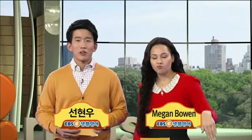Hello everyone, and welcome back to another episode of EBS 생활의 영어. I'm Megan Bowen. Hello everyone, EBS 생활의 영어의 선현우입니다. 반갑습니다. 안녕하세요.